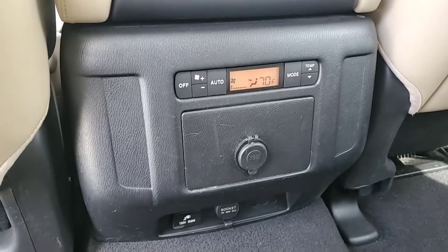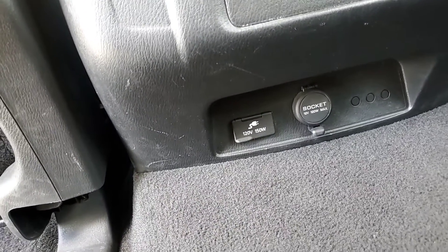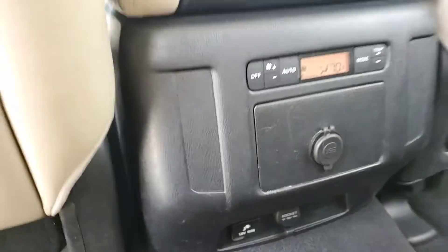You do get climate control in the back, as well as some power outlets — 110 and 12 volt, and then a USB.